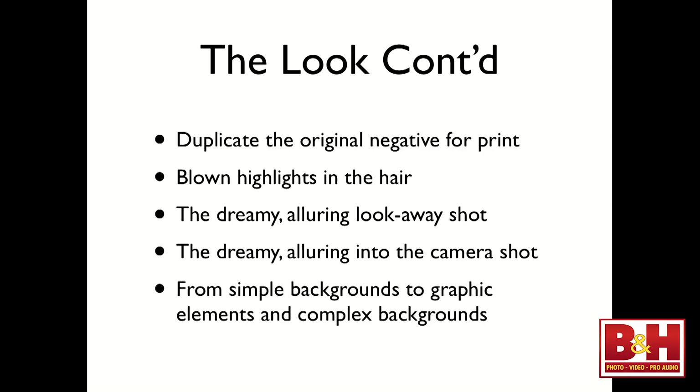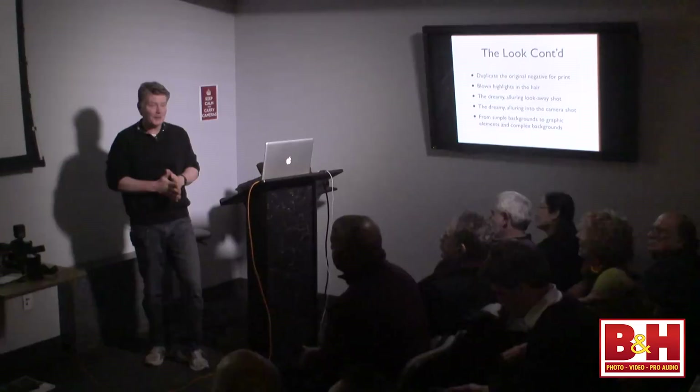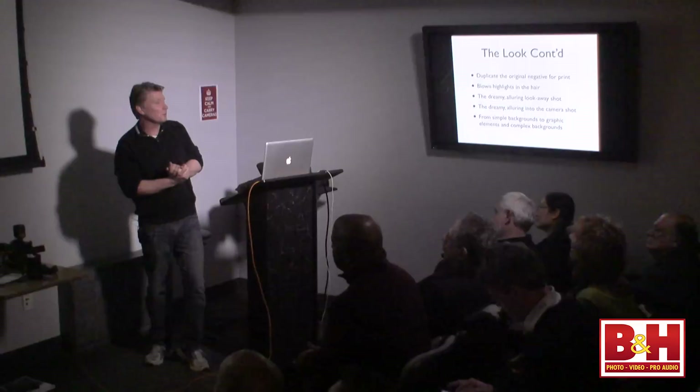You'll notice blown highlights in the hair — a lot of overexposure back there, especially on blondes like Jean Harlow. You see a photo of Jean Harlow and all the detail in the hair is gone, just a bright halo. That dreamy, alluring look-away shot — the actor or actress is looking away, like Clark Gable is looking for Hedy Lamarr and Hedy Lamarr is looking for Clark Gable. But when I did a lot of the research, there's actually also a lot of them looking right into the camera — still dreamy and alluring, but looking right into their audience.